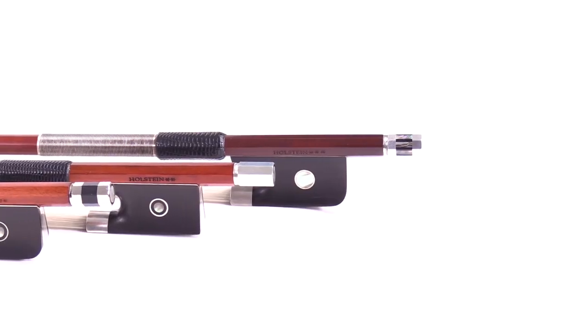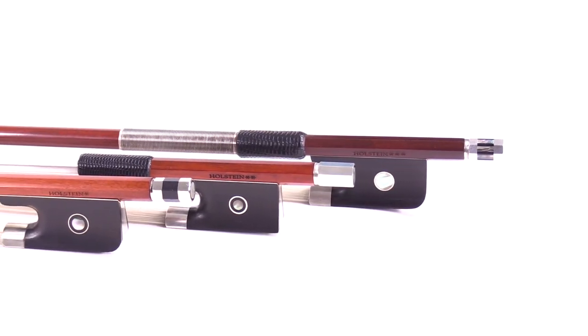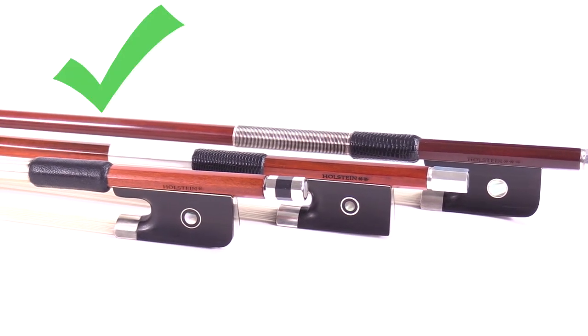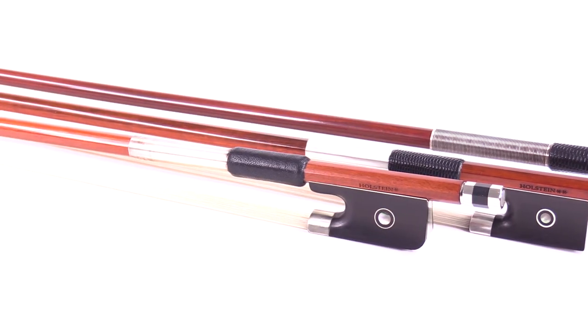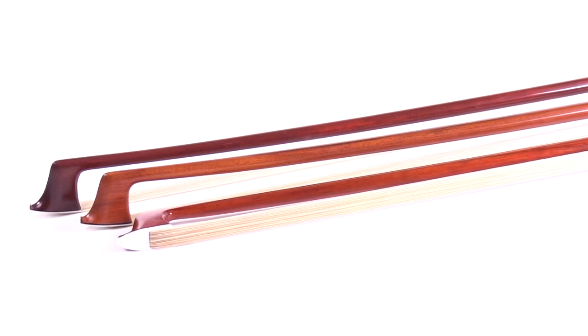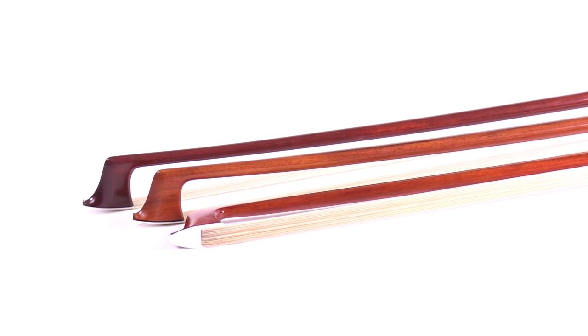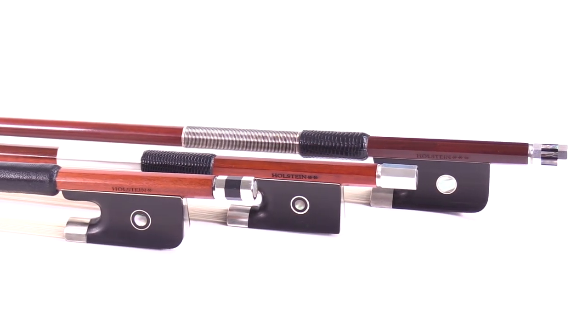Here are some of the elements that are covered. If the screw malfunctions, don't worry. If the winding comes apart, relax. If the stick breaks, we got you covered. If the block at the tip falls out and all your hair falls out, forget about it. This amazing warranty comes standard at no extra cost to you on all the Holstein bows.